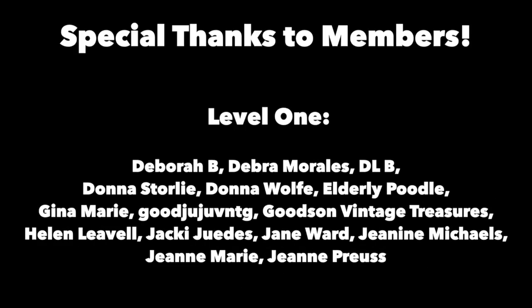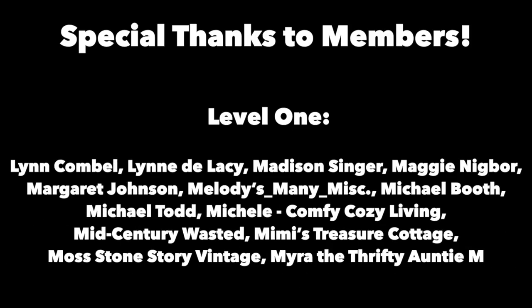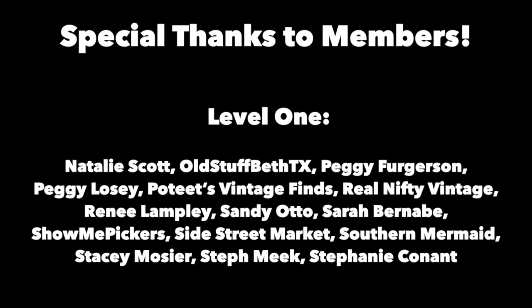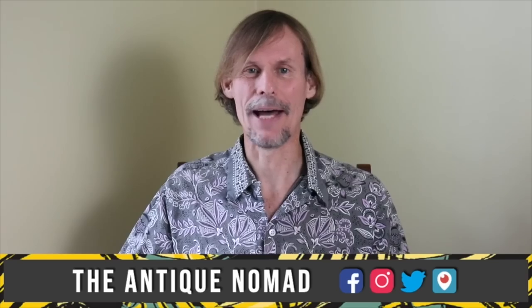Please click the subscribe button below. Click the bell to be notified when new videos upload. Leave a comment below and hit thumbs up to like this video. Links to our online social media daily posts and our items for sale are in the description. This is George at the Antique Nomad — bye for now.